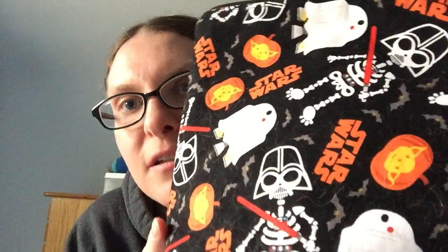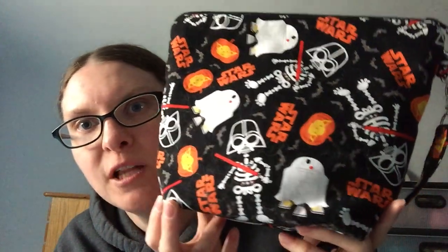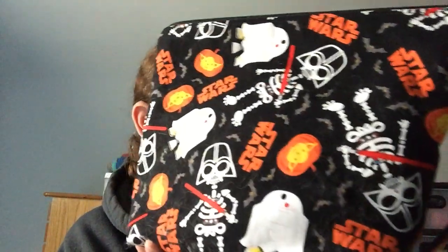WIP number one — this might be the last time you see this bag. I don't know when the next time I'll record will be — before or after Halloween. This is a bag by 3 by the Seas Designs on Etsy. Also, all the patterns, yarns, yarn shops, and bag shops will be in the description box, and a link to my Ravelry group will be down there too.